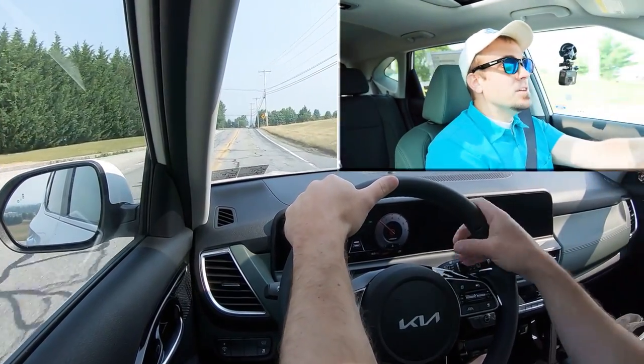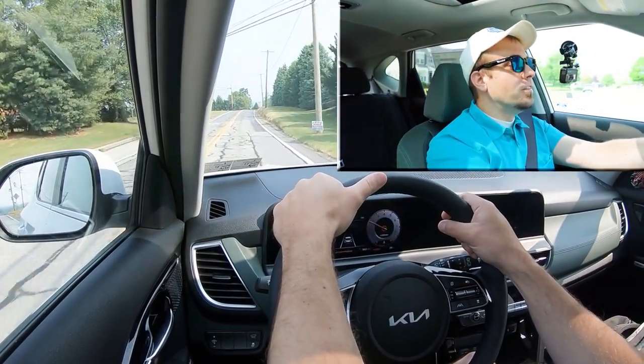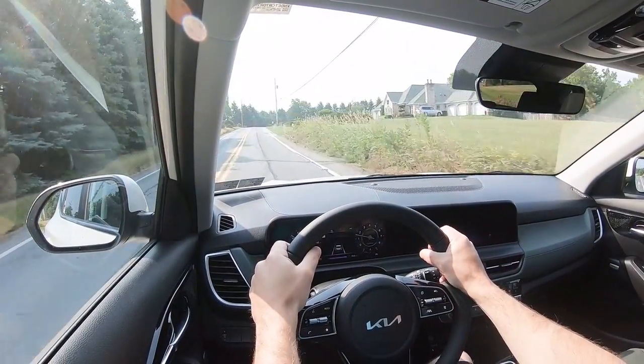That wasn't even in Sport driving mode and it did immediately downshift, holding the RPMs at a much higher level and giving you more power on demand at any time you need it for merging onto highways. Incredible acceleration for this thing.